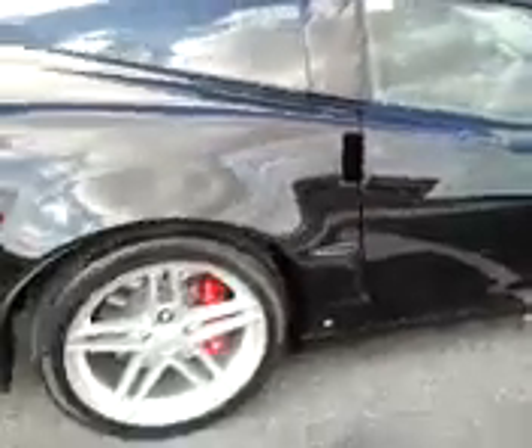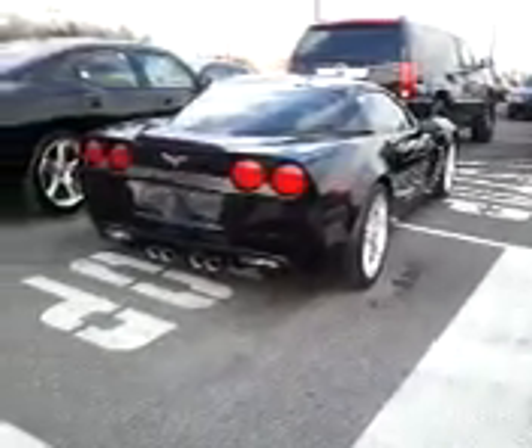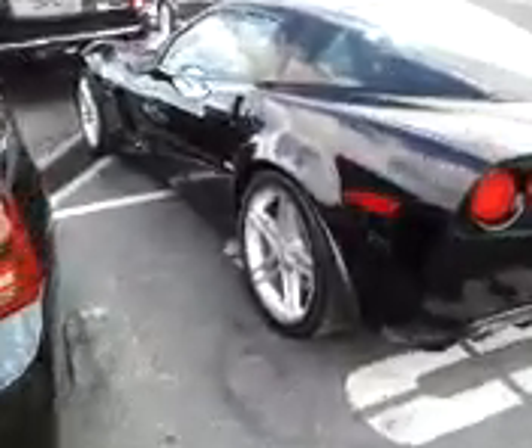Z06 — boy, wouldn't you like to drive this sucker. It's definitely a good looking car and it's a lot of car for the money. I think we're going to have to start this sucker up.